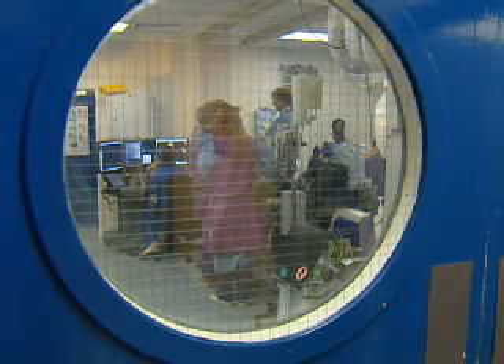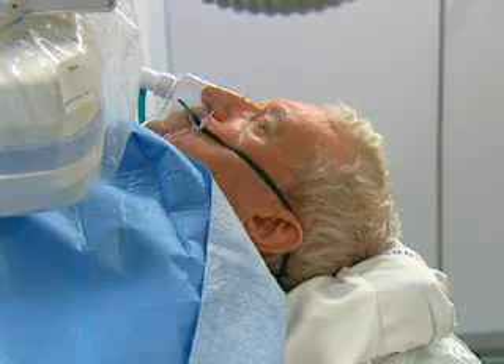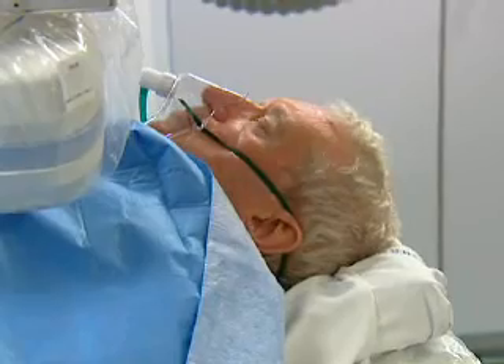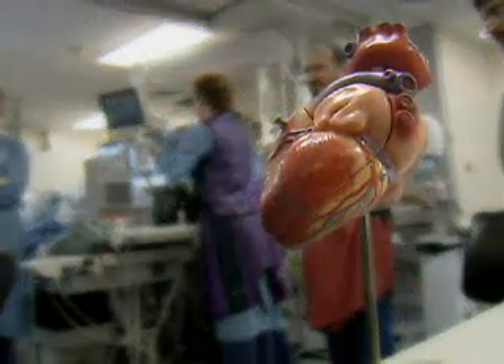St. Mary's Hospital in London is one of just four worldwide to have a Sensei robot. It's hoped other NHS hospitals will take on the technology, allowing more heart patients to have the treatment they need. Thomas More, Sky News.